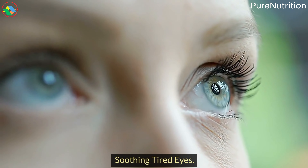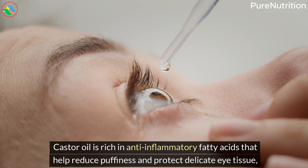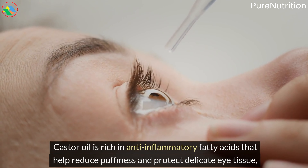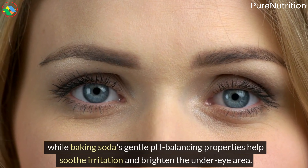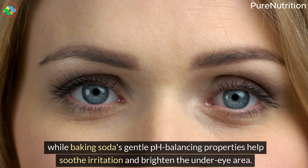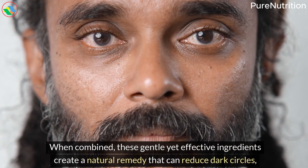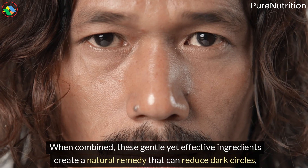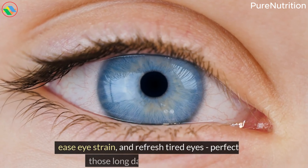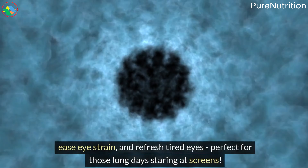6. Soothing Tired Eyes. Castor oil is rich in anti-inflammatory fatty acids that help reduce puffiness and protect delicate eye tissue, while baking soda's gentle pH-balancing properties help soothe irritation and brighten the under-eye area. When combined, these gentle yet effective ingredients create a natural remedy that can reduce dark circles, ease eye strain, and refresh tired eyes — perfect for those long days staring at screens.